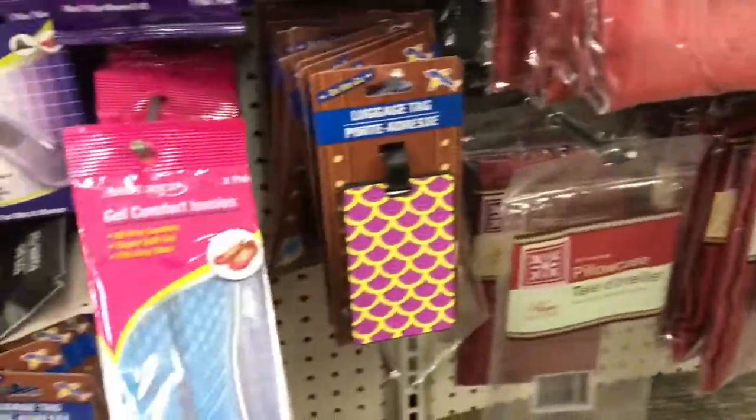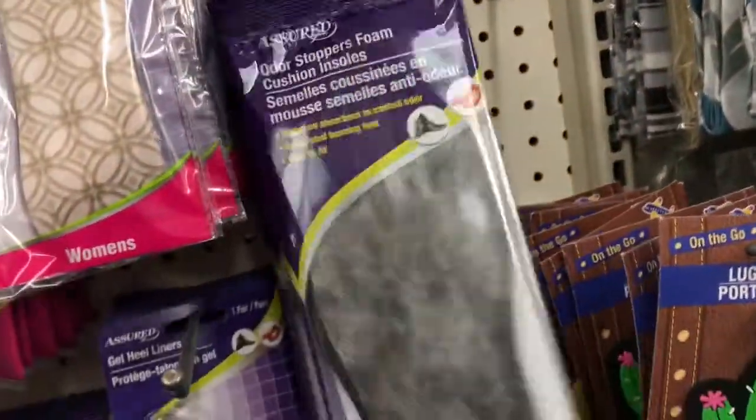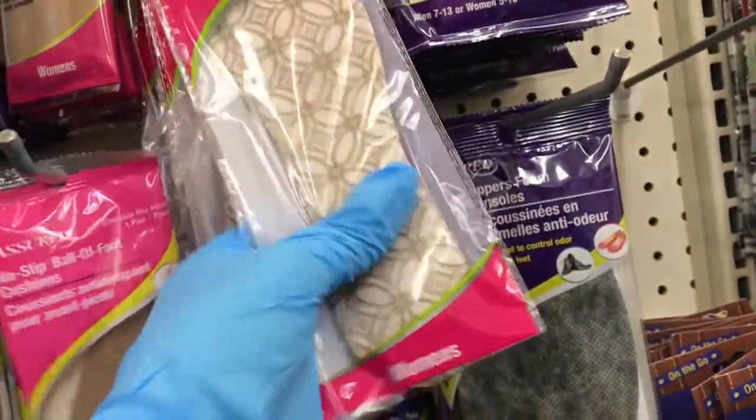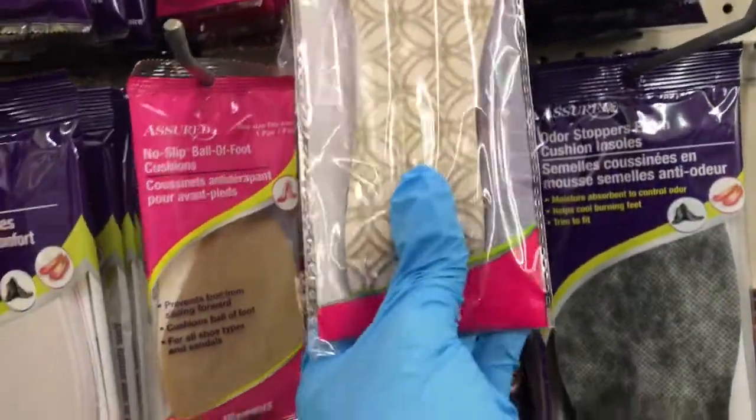These are the gel comfort insoles, and this is for high heels guys. This is really nice — I don't think I've seen this here before. You slip this inside your shoe and it helps, you know, so your feet don't hurt. That's nice, and you have your regular inserts there.